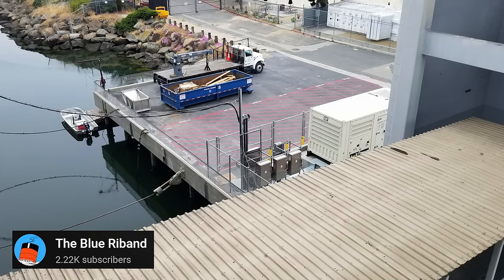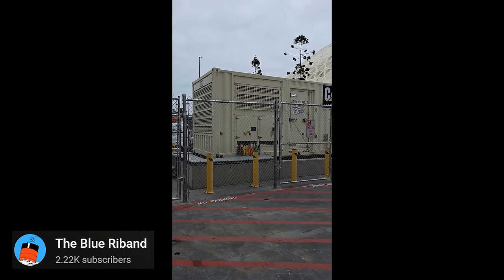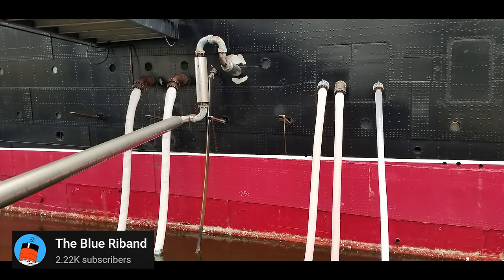A brand new emergency generator was installed on the dock, and it not only generates enough power to keep the emergency lights and fire doors activated, but it also keeps the bilge pumps running. Also on the dock is the hotel boiler system. The previous hotel boilers, which were over 50 years old, were no longer functioning as they should and were beyond repair. All new boilers were installed — these not only supply the ship with steam for galley and hotel services, but they also supply the hotel with hot water.